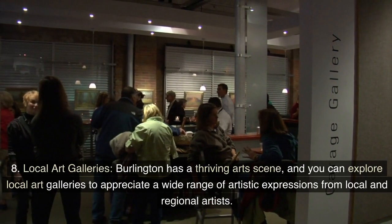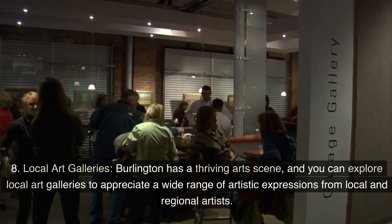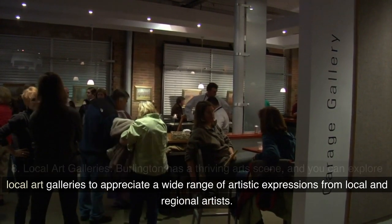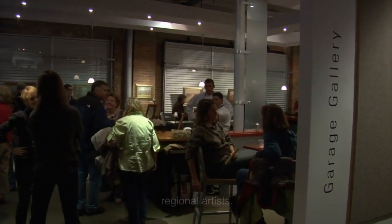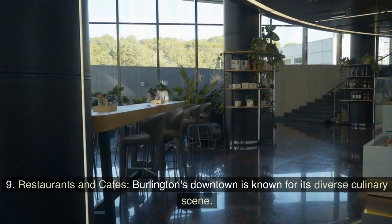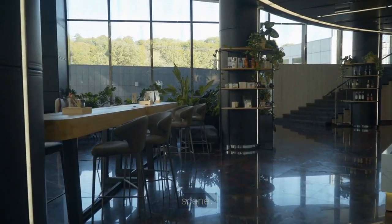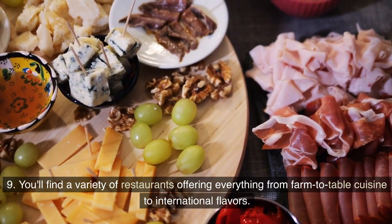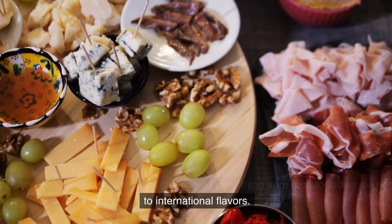8. Local Art Galleries. Burlington has a thriving art scene, and you can explore local art galleries to appreciate a wide range of artistic expressions from local and regional artists. 9. Restaurants and Cafes. Burlington's downtown is known for its diverse culinary scene. You'll find a variety of restaurants offering everything from farm to table cuisine to international flavors.